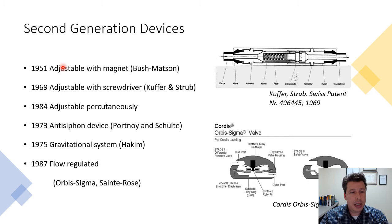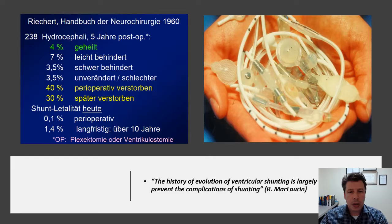Interestingly, the second generation of shunt devices — visible here already in the 1950s — included different types of adjustable shunt valves. By the beginning of the 1970s, we already had anti-siphon mechanisms and gravitational systems, in an attempt to avoid or overcome overdrainage and siphoning.